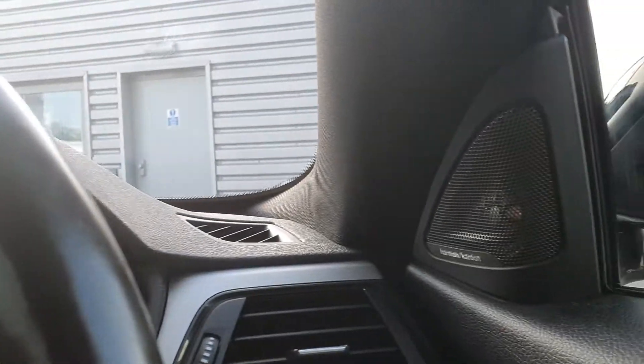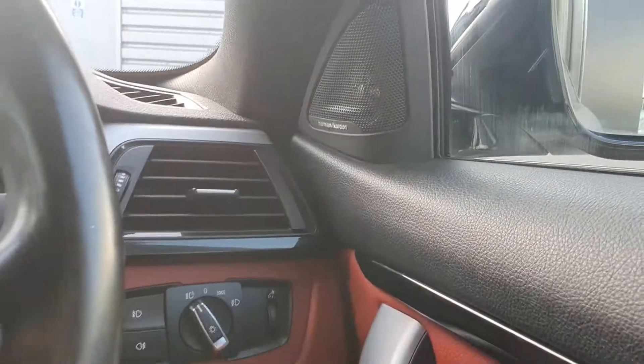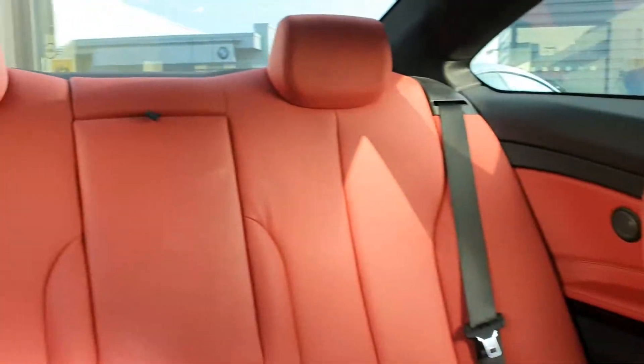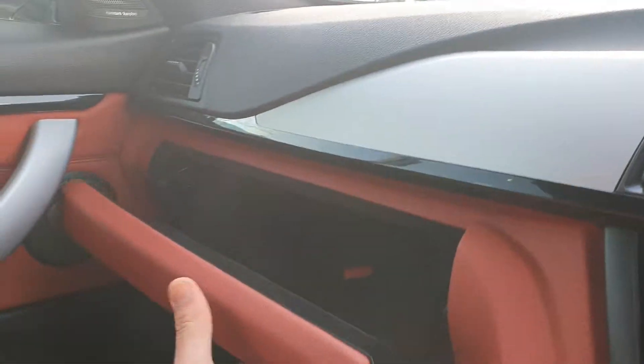You have the upgraded Harman Kardon sound system. There's also more storage on both sides of the cabin.